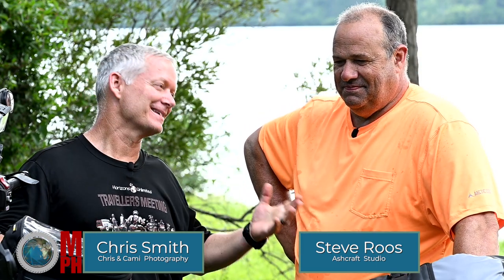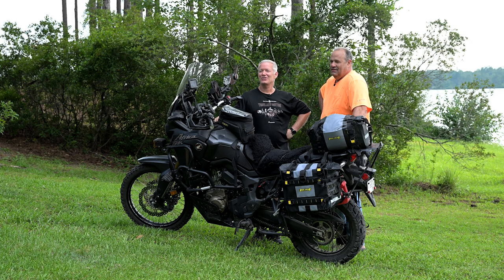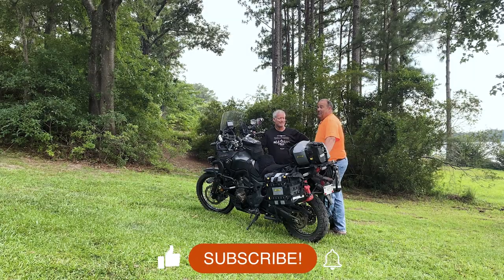Welcome back to Moto Photo Adventures, everybody. This is Chris, this is Steve. We are here at his beautiful home on the lake, ready to show you guys what kind of cool bike he has. For those of you that don't know and haven't been following the channel very long, I'd highly recommend you hit the like and subscribe button so you can follow us.